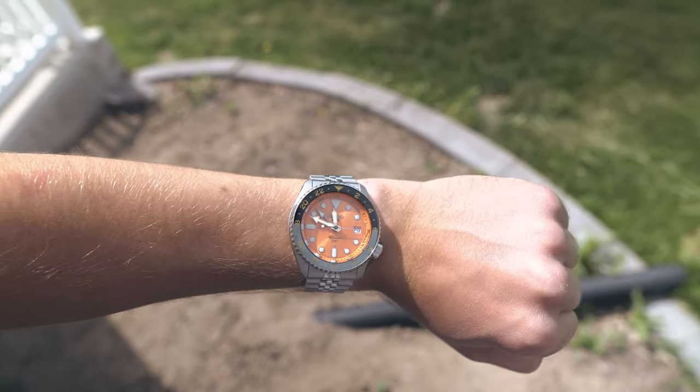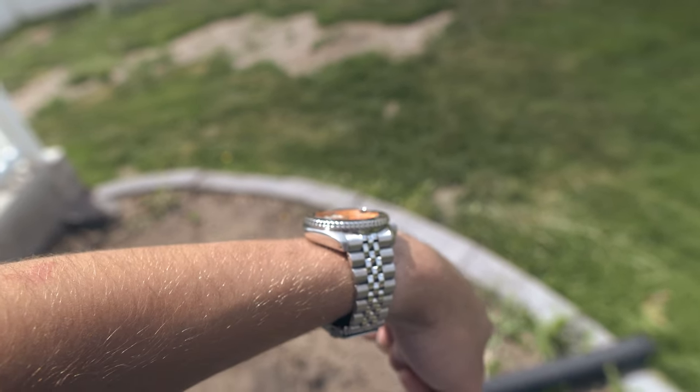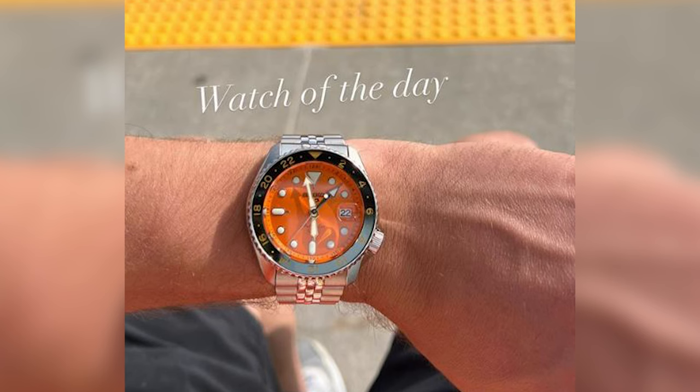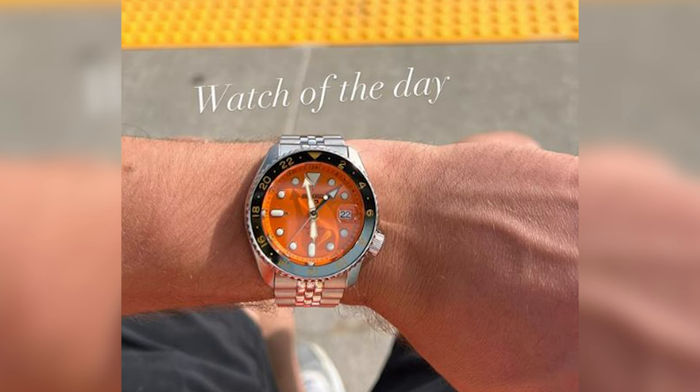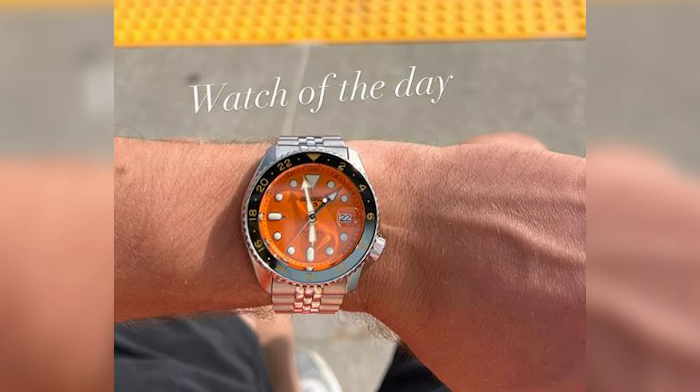Next up we have the orange dial Seiko GMT. I got this watch for a really good deal on eBay, and I bought it because it was a good deal and I love the color orange. But the main reason I sold it is I had no use for a GMT watch. It had a caller GMT — when you pull out the crown to the first position and rotate it, it moves the GMT hand rather than the local hour hand. That's intended for people tracking two time zones, like where they live and where they do business. The GMT was cool, but I just had no need for a bright orange caller GMT watch.